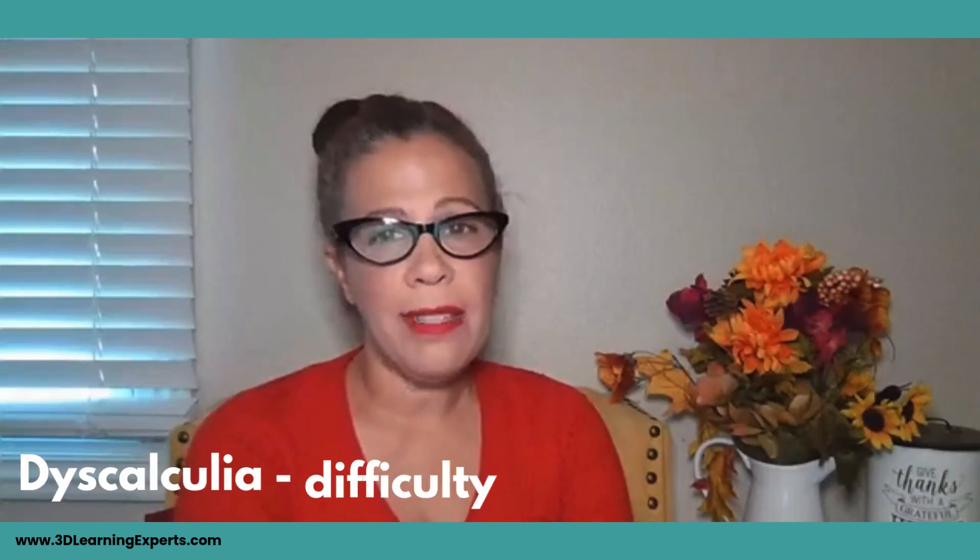Most people are familiar with the word dyslexia, which means difficulty with words. However, people are not as familiar with the term dyscalculia, which means difficulty with numbers. So I'm going to share a little bit of information with you about it so that you can be more familiar with it and determine if maybe you or your children might have dyscalculia.